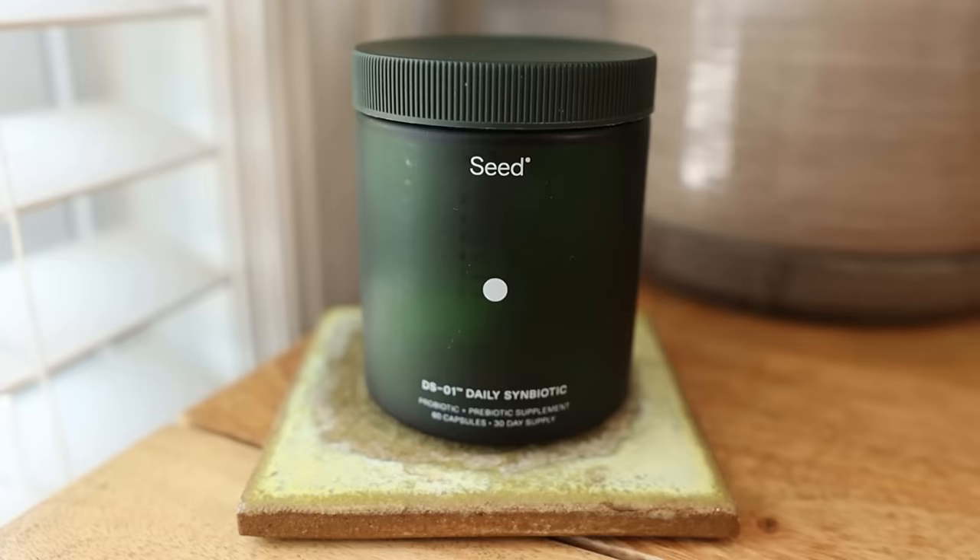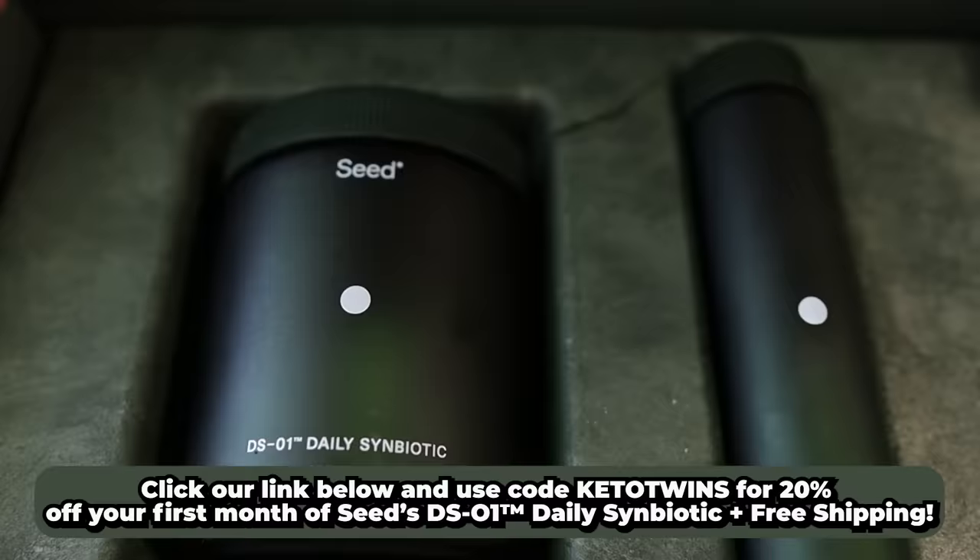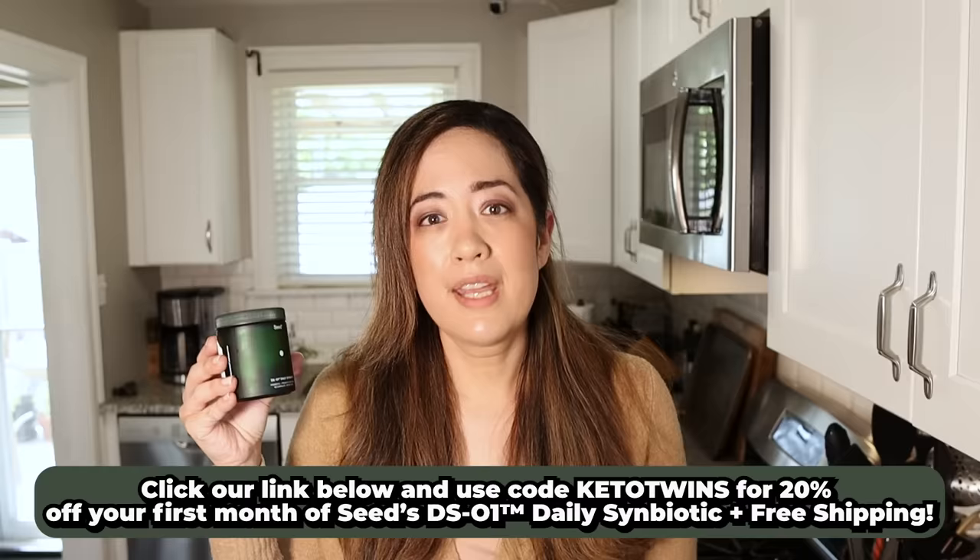It comes with a beautiful glass storage container that you can keep at home — it doesn't need to be refrigerated — and a travel vial so you can keep it on the go. Click the link in our description and use code KetoTwins for 20% off your first month of Seed's DS-01 daily symbiotic, plus free shipping. Thanks so much to Seed for sponsoring a video on our channel — we love your product.